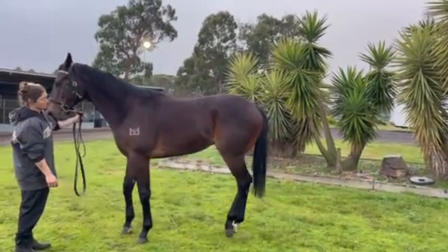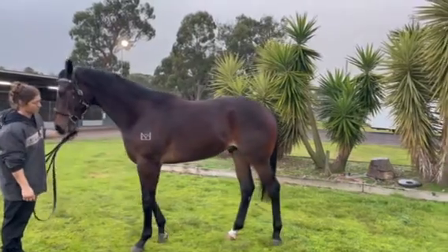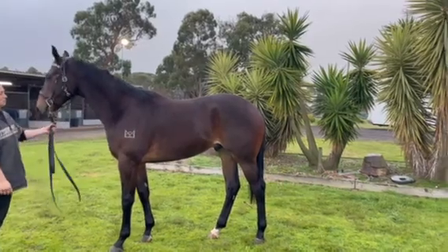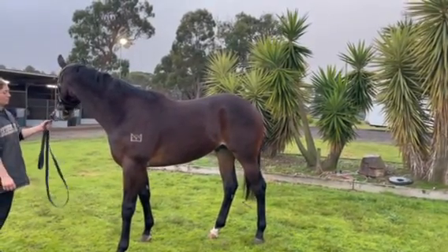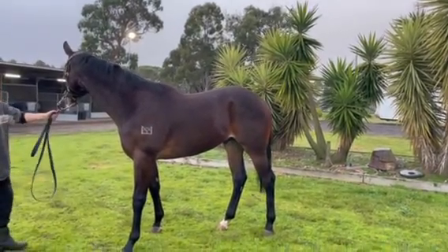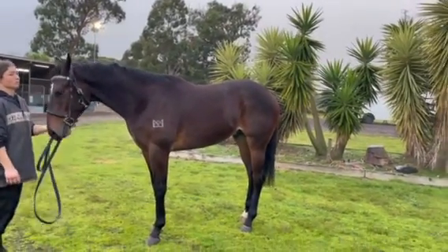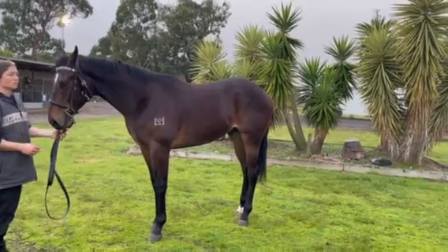This bloke's been broken in, he's done his barrier education, and he's also been striding along and he's probably not too far off the paddock. He comes with neat x-rays and a clean scope, and he's handled everything really well thus far.